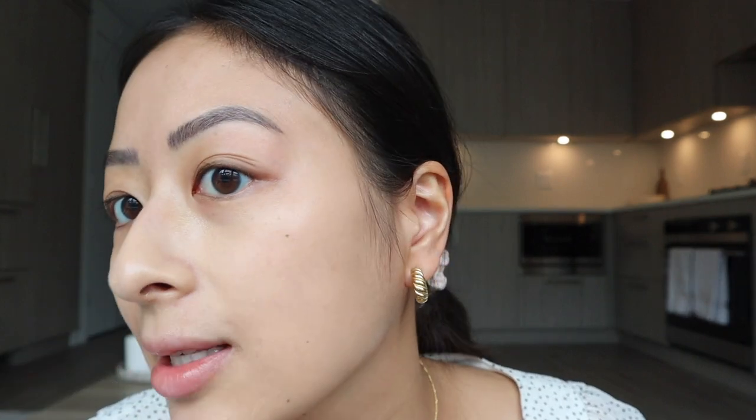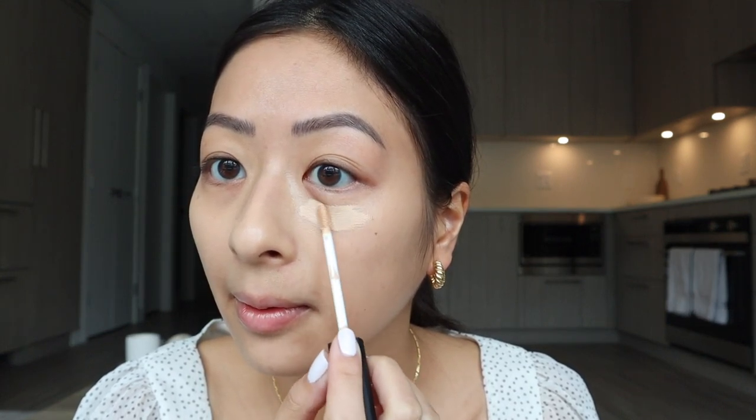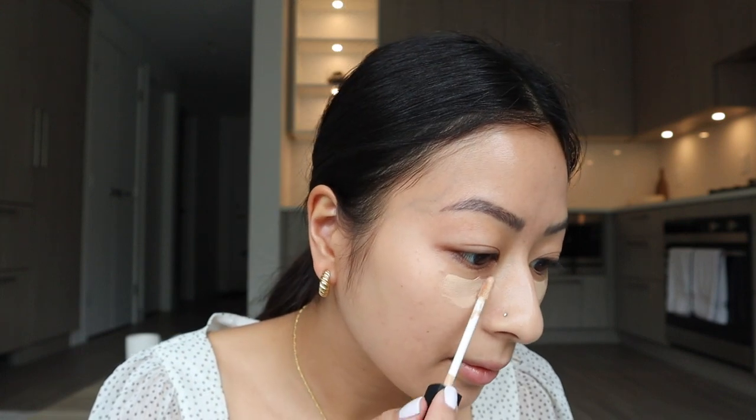I did a pretty good job at just adding a bit more coverage. After the foundation's all blended in, I go in with my concealer. The concealer I'm using is the NARS Radiant Creamy Concealer. I use this in the shade Custard under my eyes, and the shade Macadamia for any other blemishes on my face. I'm going with Custard first and I apply this to my under eyes. Then I apply the shade Macadamia on any blemishes — I have a bit on my chin. Then I'll blend that in with a beauty blender.